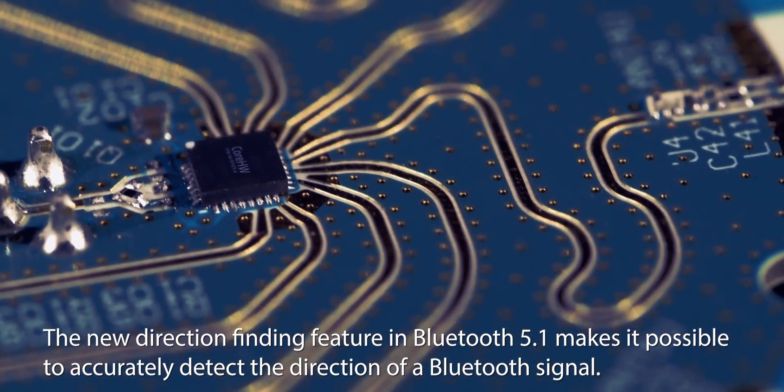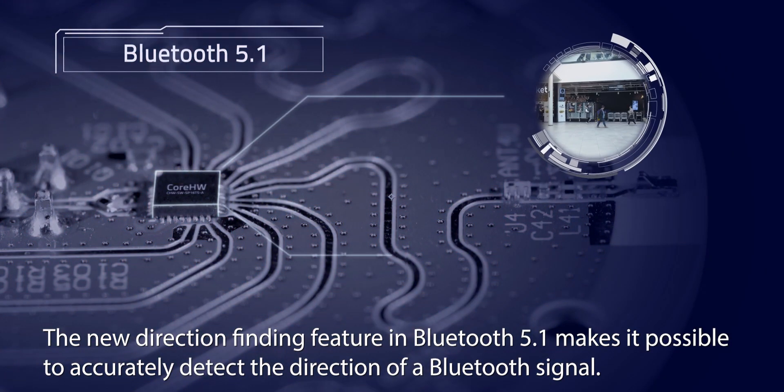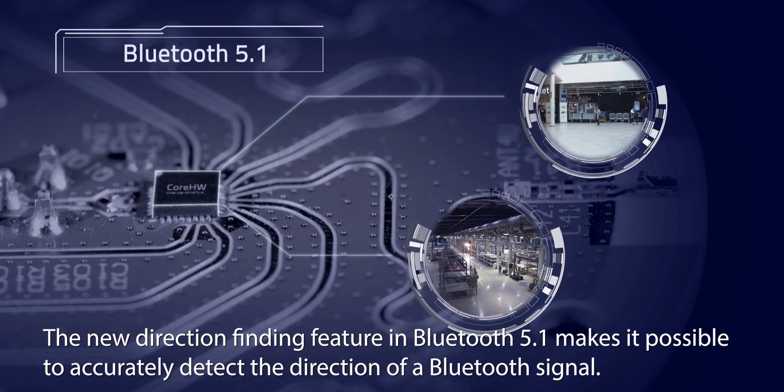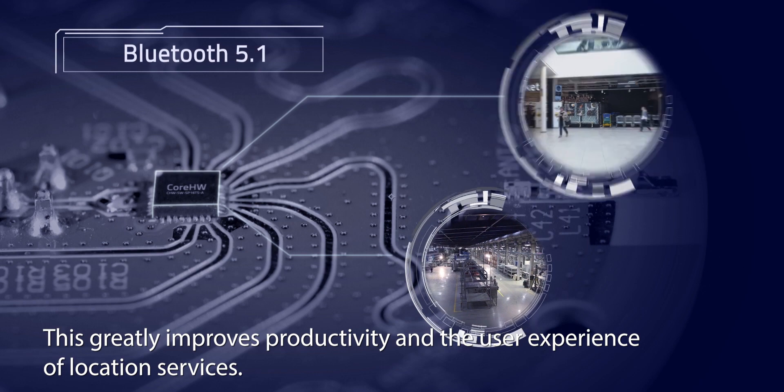The new direction-finding feature in Bluetooth 5.1 makes it possible to accurately detect the direction of a Bluetooth signal. This greatly improves productivity and the user experience of location services.